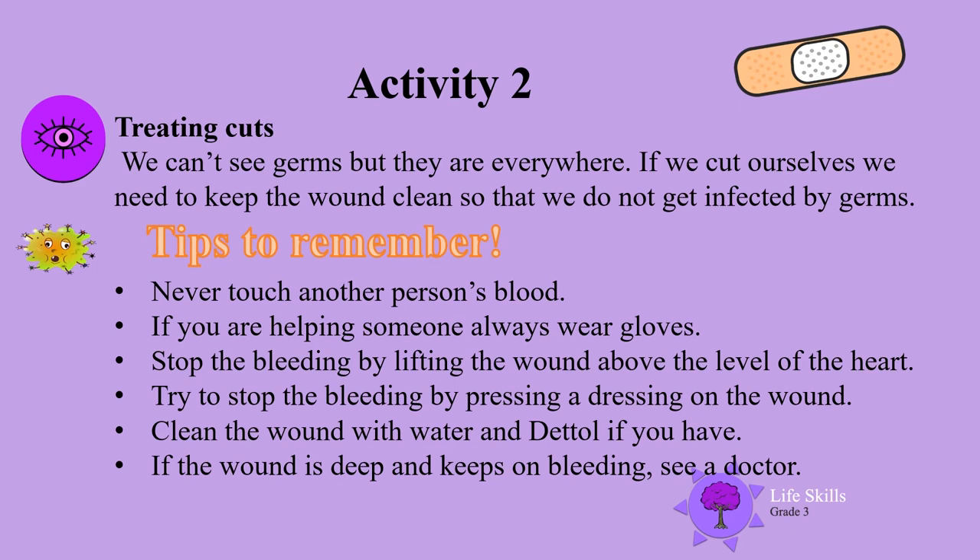Activity 2: Treating cuts. We can't see germs but they are everywhere. If you cut yourself, we need to keep the wound clean so that we do not get infected by germs. Tips to remember: Never touch another person's blood. If you are helping someone, always wear gloves. Stop the bleeding by lifting the wound above the level of the heart. Try to stop the bleeding by pressing a dressing on the wound. Clean the wound with water and antiseptic if you have it. If the wound is deep and keeps on bleeding, please see a doctor.